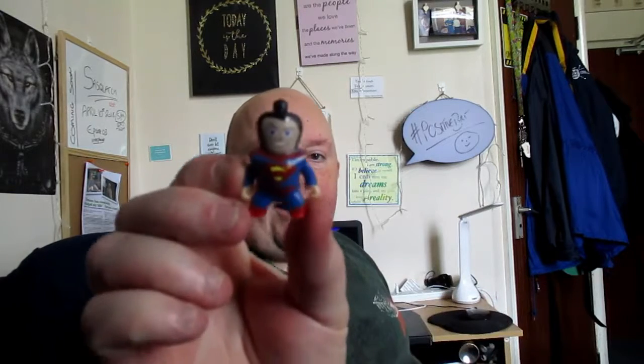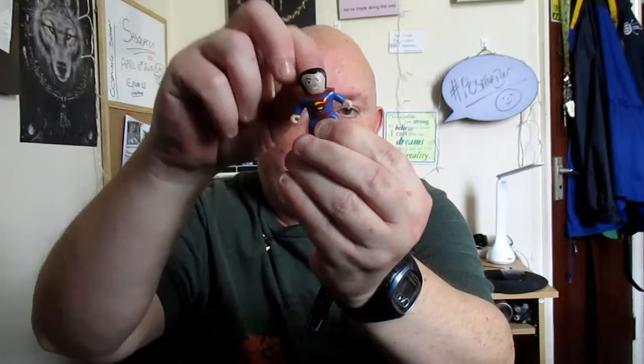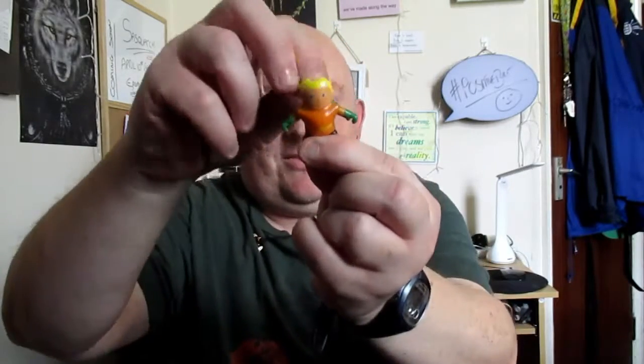Oh wow, I've got Superman! Oh dear, there you go — it's got a string. Let's see what I've got to build in this one. So which ones have we got so far? I've got Superman, and I found out that you do that and the arms move. I think they're quite neat actually.